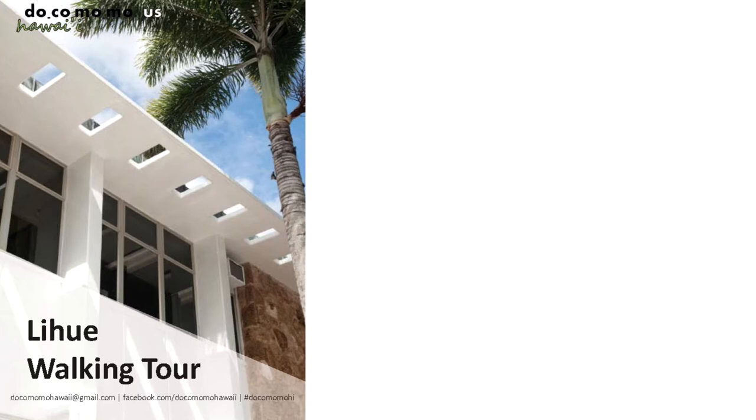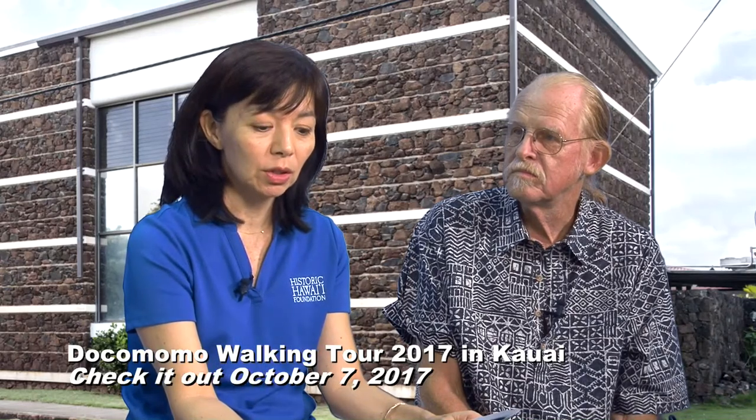The walking tour will be on Saturday, October 7th, starting at 3 p.m. for a couple of hours, finishing with a pau hana. People can meet at Lihue Civic Center on Rice Street. The evening before in Lihue, we'll have a presentation — we hope to share some of the buildings, talk about Lihue and how times change, put the buildings within their historic and social context, do a talk story, trigger some memories about their town, and encourage people to think about very valuable buildings there.